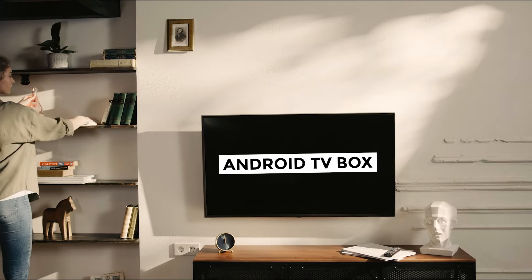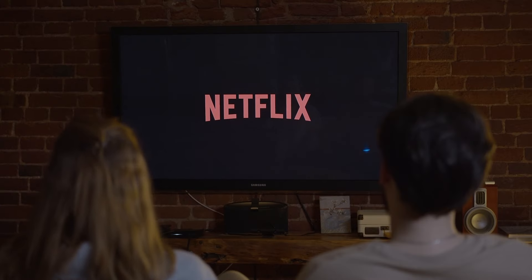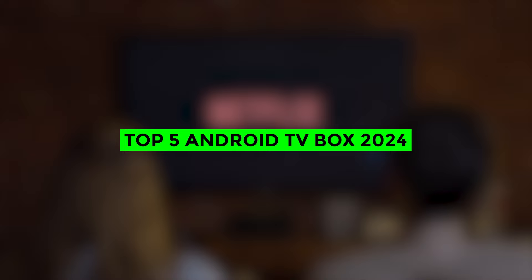If you are looking for the best Android TV boxes of 2024, stay with us. In this video, we have put together the list of the best Android TV boxes that you can buy in 2024.